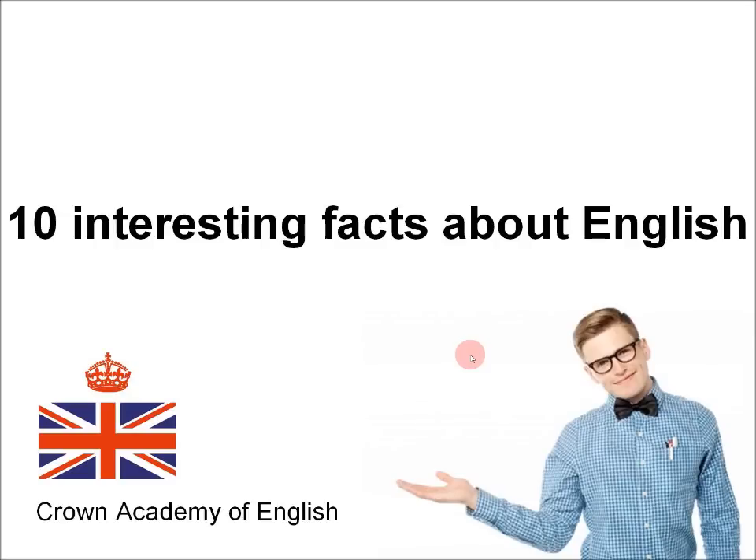Hello everyone! This is Andrew at Crown Academy of English. Today we are doing a video about 10 interesting facts about the English language.